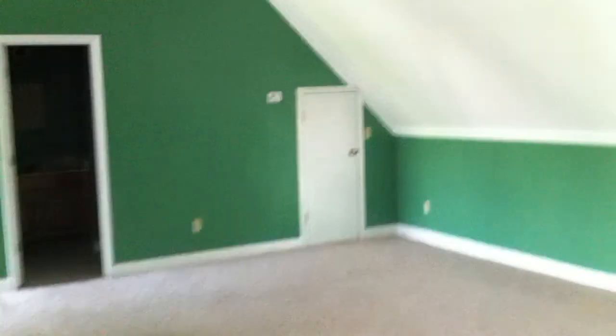Dormer window in here as well. And there you go — that's 8564 Lexi Lane.